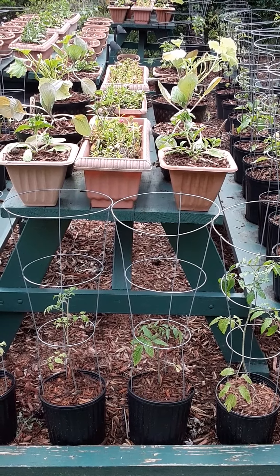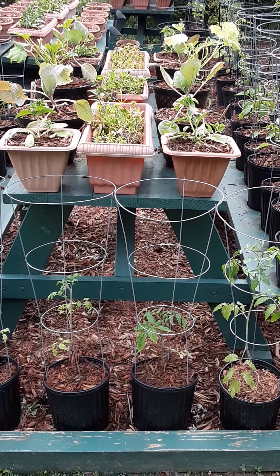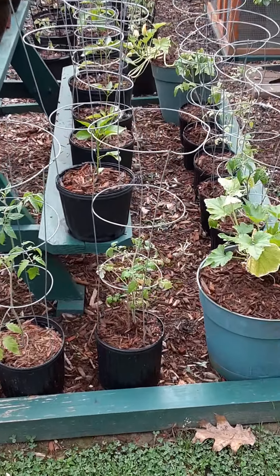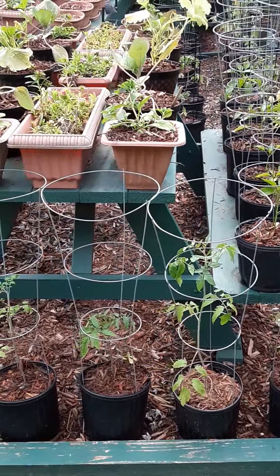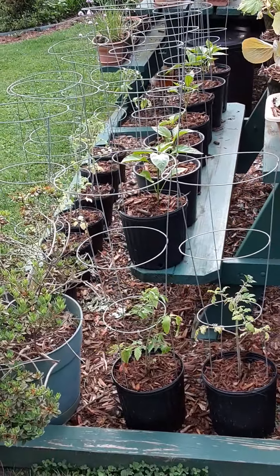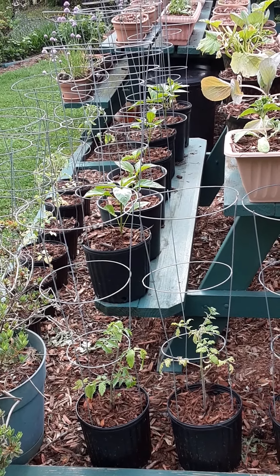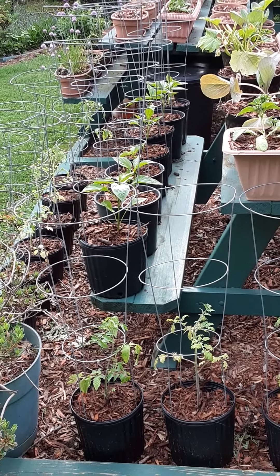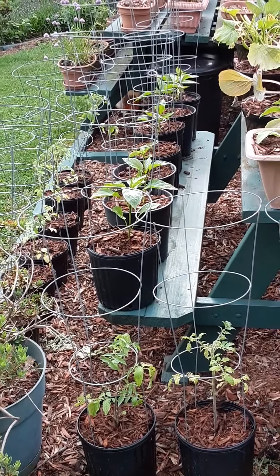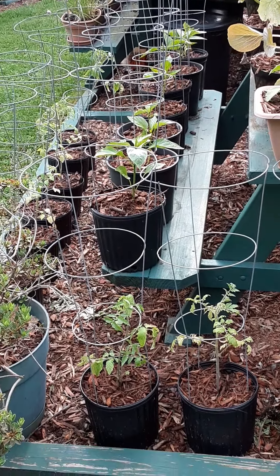We have a 12 o'clock sun directly above us, with several growing quadrants and lanes that accommodate our container growing. In just this one spot — an eight-foot picnic table I picked up at Lowe's — we have 14 peppers: Marconi's, red Marconi's, and mixed colored bell peppers. On top of that, on each of the growing lanes, I probably have 20 tomato plants flanking the sides.